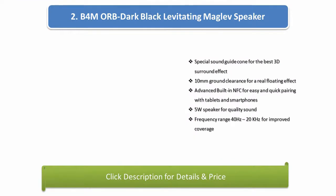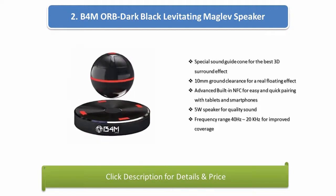Number 2: B4 MORB dark black levitating Magalev speaker. Special sound guide cone for the best 3D surround effect. 10 mm ground clearance for a real floating effect. Advanced built-in NFC for easy and quick pairing with tablets and smartphones. 5 watts speaker for quality sound. Frequency range: 40 Hz to 20 kHz for improved coverage.